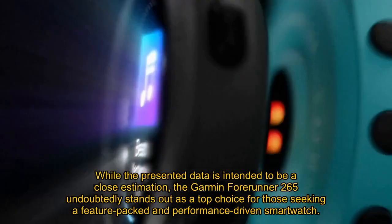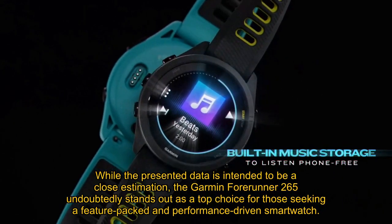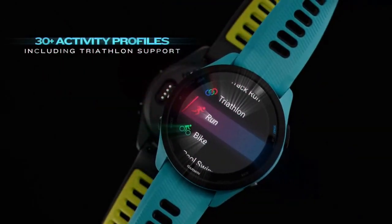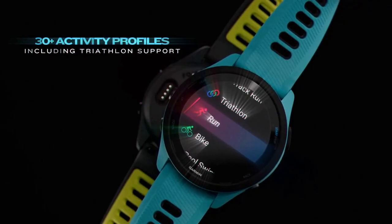While the presented data is intended to be a close estimation, the Garmin Forerunner 265 undoubtedly stands out as a top choice for those seeking a feature-packed and performance-driven smartwatch.